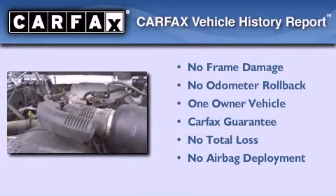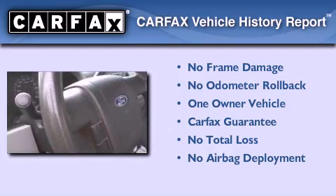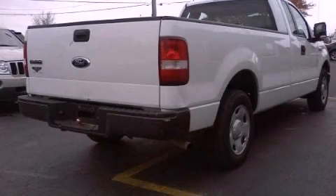This Ford has had only one owner and it qualifies for the Carfax Buy Back Guarantee. This vehicle won't last long at this price. Call and arrange a test drive now.